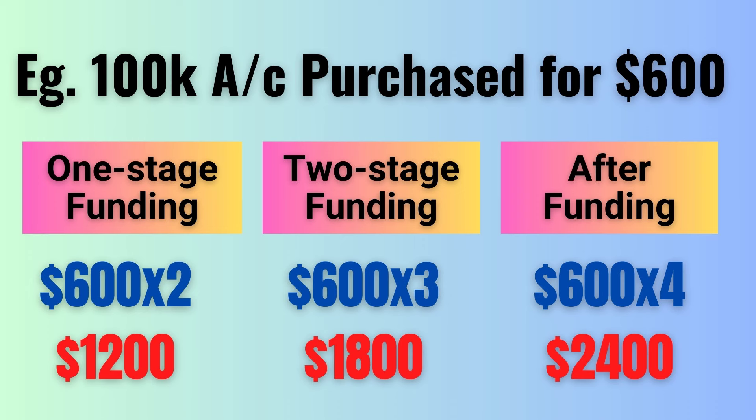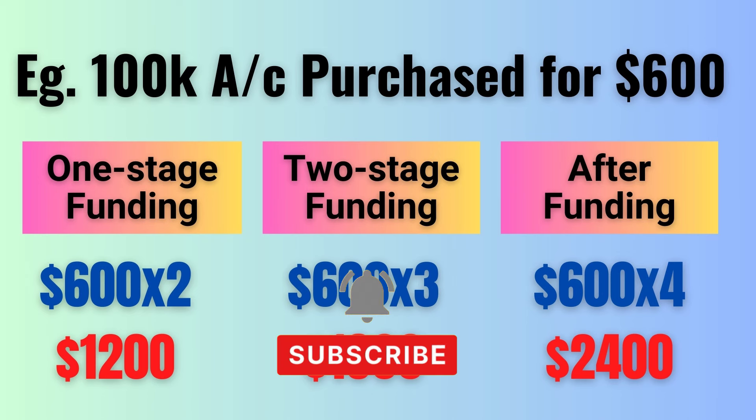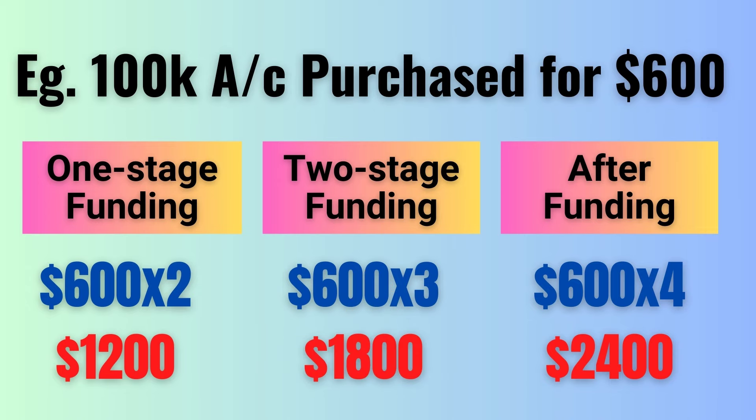What if you pass the prop firm account? That is the catch here. If you pass the prop account, that means you have lost your real account funds because profits in your prop account mean losses in your real account. But most prop firms would refund the cost with the initial withdrawal, so the total cost could be less than the total amount lost in the real account.